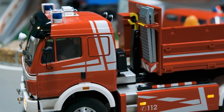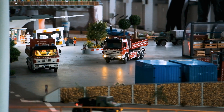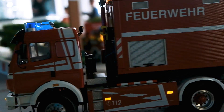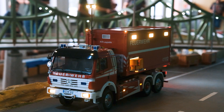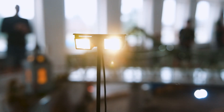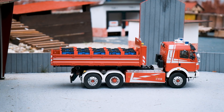Eingeladen wurden wir von Christian und Peter Schatz, die für ihren beeindruckend umfangreichen Feuerwehrfuhrpark gerne mit unseren Elite-Farben arbeiten. Um auch ihre Modelle so realistisch wie möglich zu gestalten, arbeitet das Vater-und-Sohn-Team auch viel mit gedruckten Teilen aus dem 3D-Drucker. Die passenden Teile werden teilweise sogar selbst im CAD-Programm entworfen.